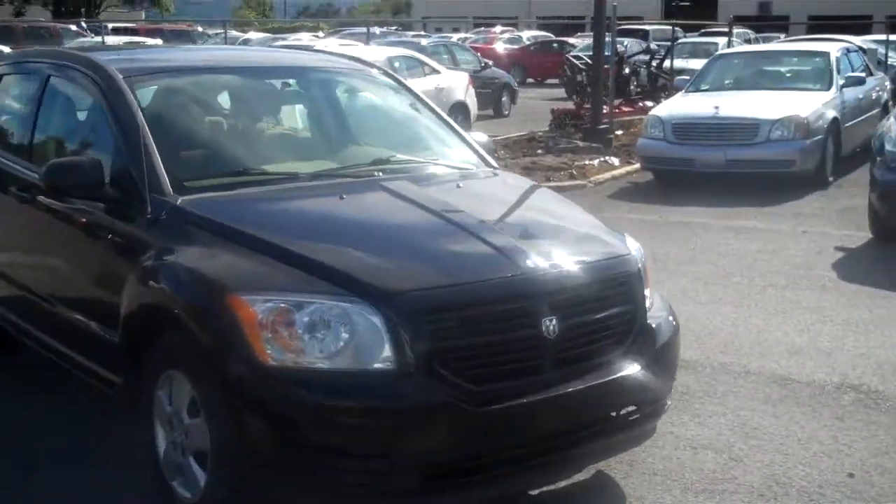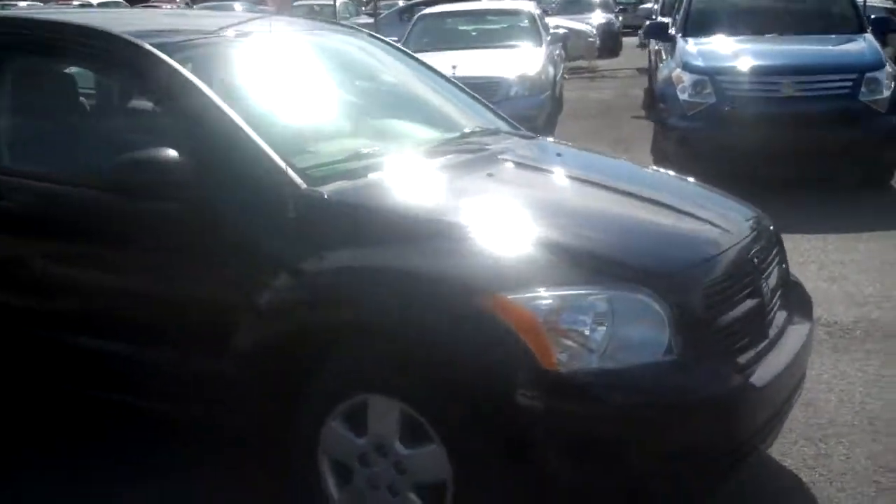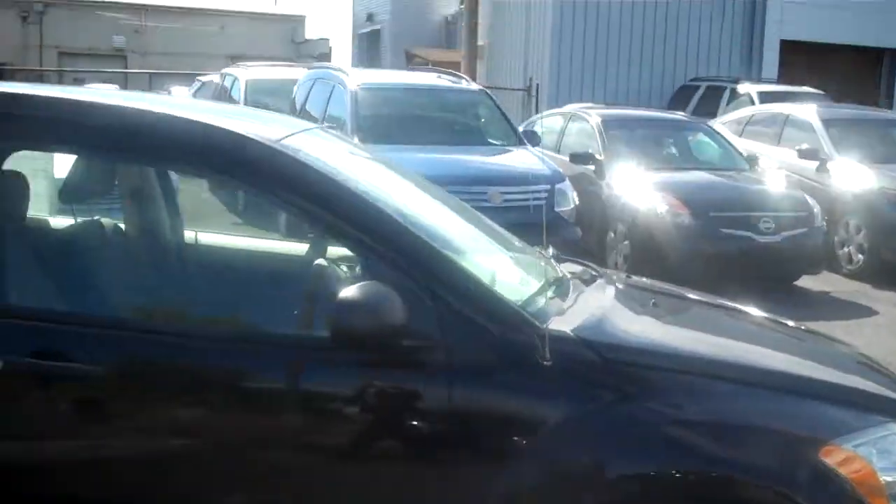Steve Campbell here from State College Motors, want to give you a tour of the 2007 Dodge Caliber. As you can see, the exterior of the vehicle is black and it's in great shape.